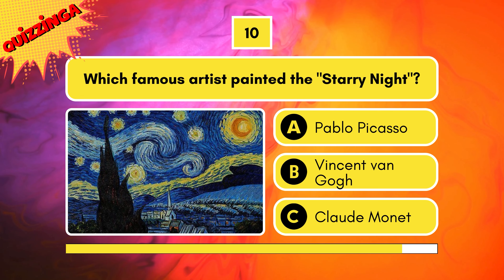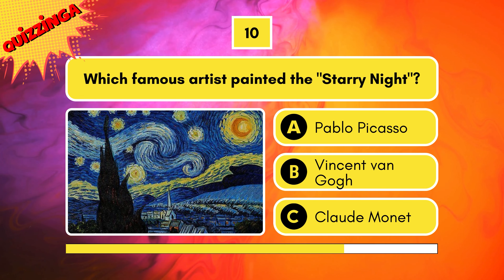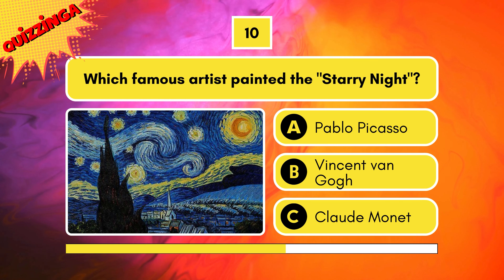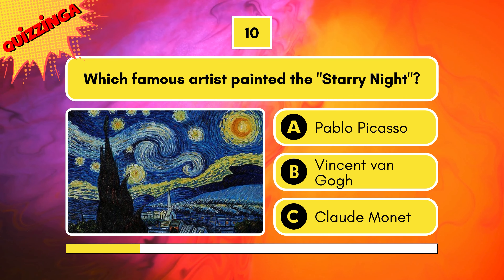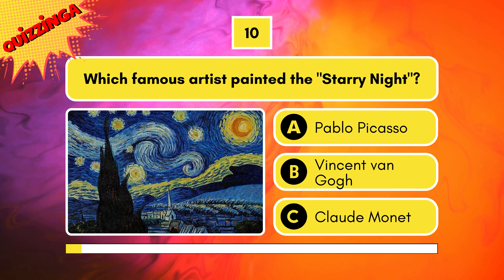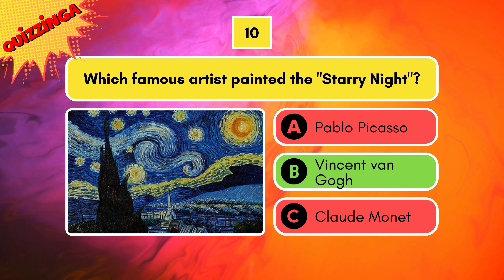Which famous artist painted The Starry Night? Pablo Picasso, Vincent Van Gogh, or Claude Monet? It's a masterpiece by Van Gogh.